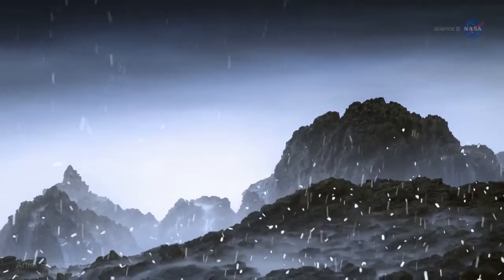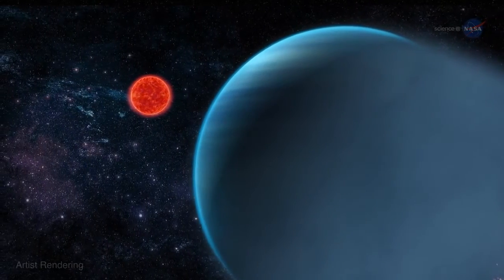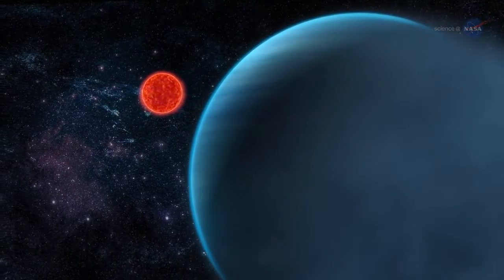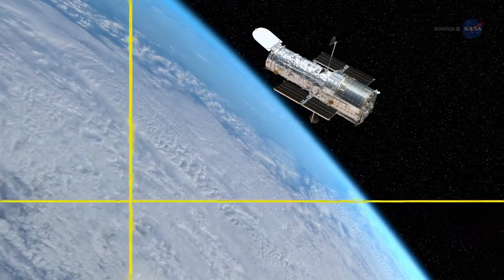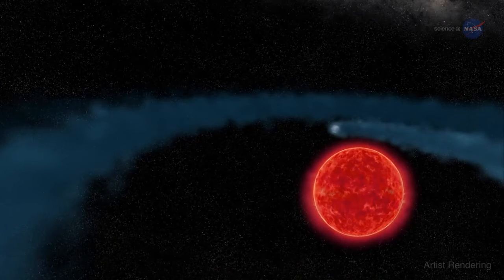If only researchers could peel back the clouds for a closer look. About 30 light years away, a Neptune-sized planet is having some of its layers peeled back. Astronomers using NASA's Hubble Space Telescope have discovered an immense cloud of hydrogen evaporating from a Neptune-sized planet named GJ 436b.